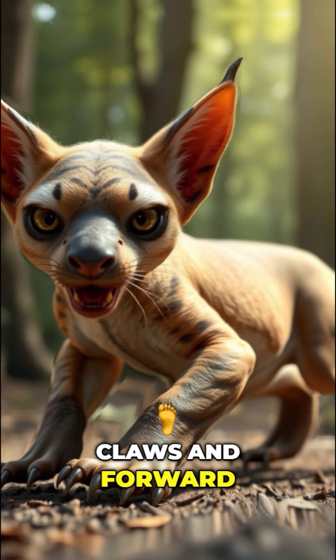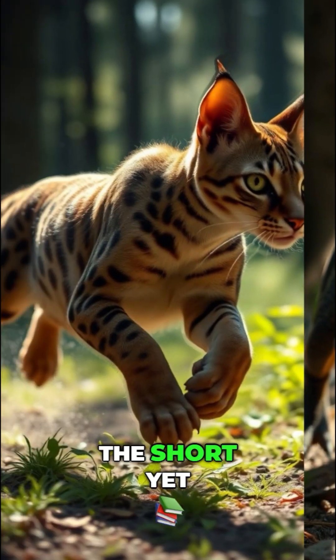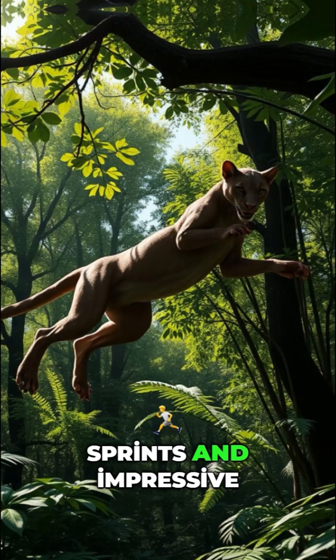With retractable claws and forward-facing eyes, it excelled in tracking and catching its meals. The short yet powerful legs allowed for swift sprints and impressive climbing skills.